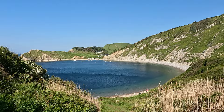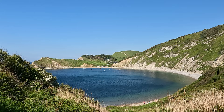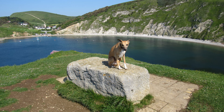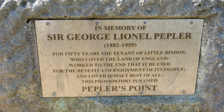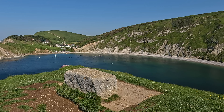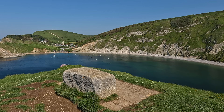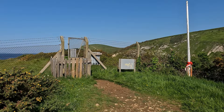Another little pit stop looking back at the cove — we're on the eastern end heading towards the fossil forest. Right on the edge of the cove is Pepler's Point, a memorial stone to Sir George Pepler — the founding member of the Town Planning Institute, the professional body representing town planning in the UK. He was responsible for preparing the Town and Country Planning Act in 1947, which basically inspired the concept of the green belt. What a lovely spot for a memorial stone.